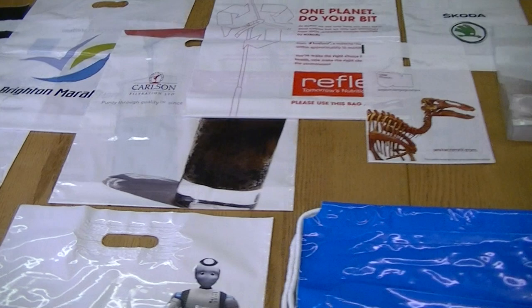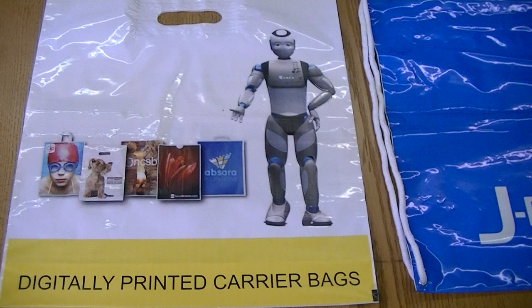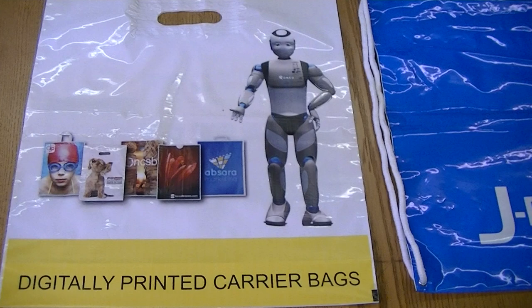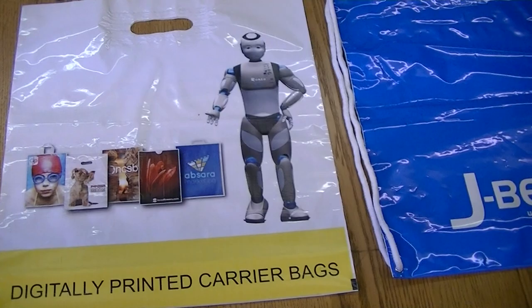Next we have digitally printed patch handle carrier bags. These are great because they're digitally printed — we can do small runs of approximately 100 pieces, we can deliver them quickly, and there is no origination cost either because of the digital printing. These are very popular at the moment.